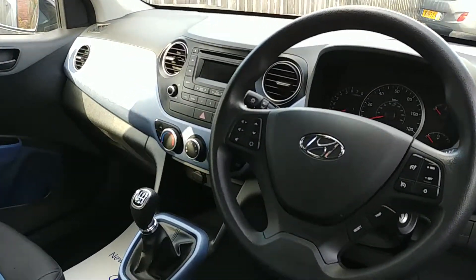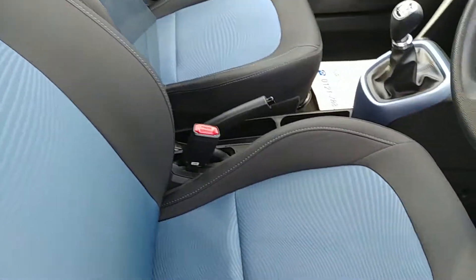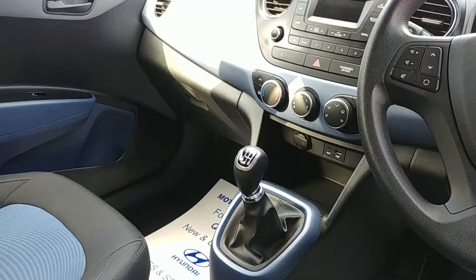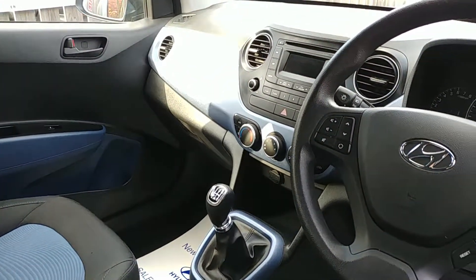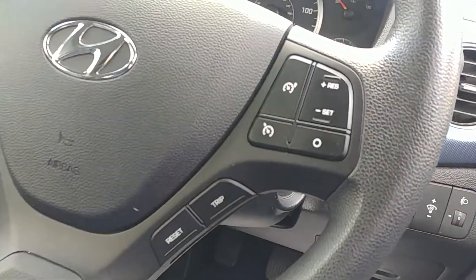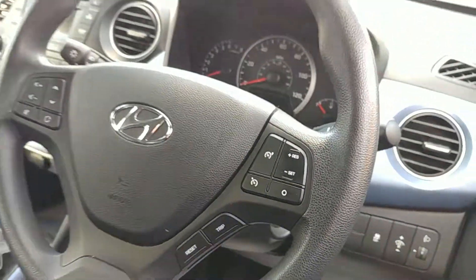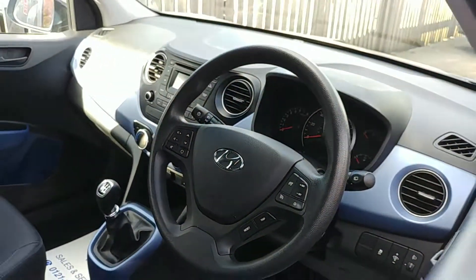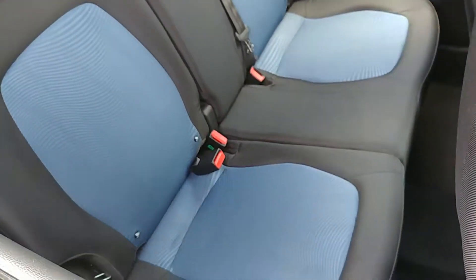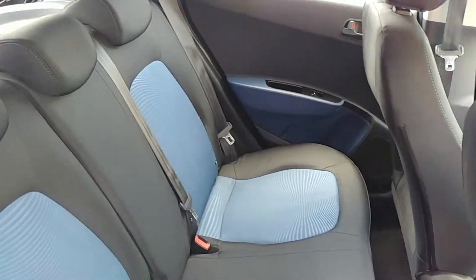I'll show you inside. The car has a black and blue interior. There are features such as air conditioning and aux and USB connectivity as well. The steering wheel has cruise control, as you can see. There's space in the rear for up to three adults, and again the black and blue combination carries over.